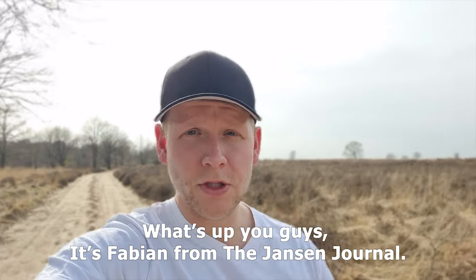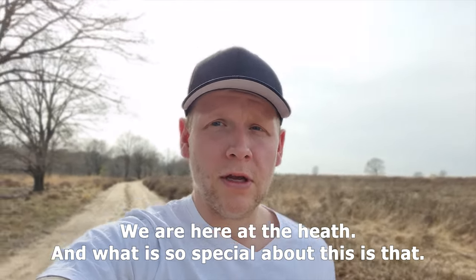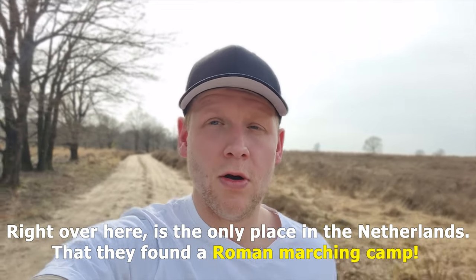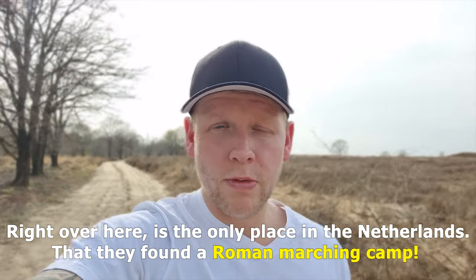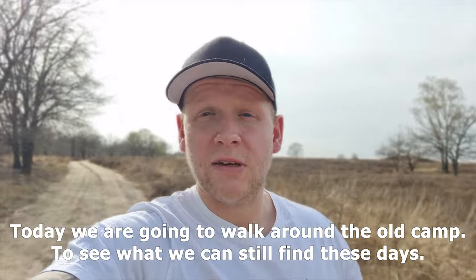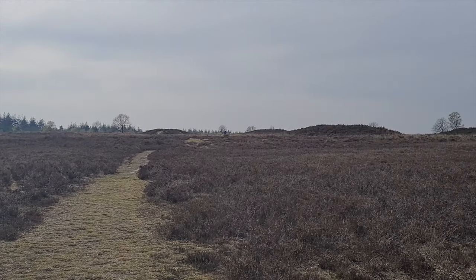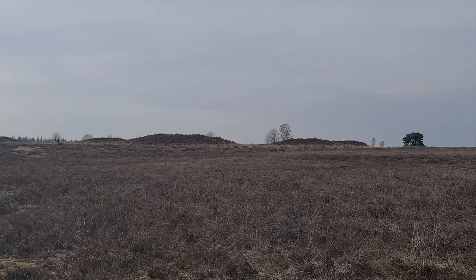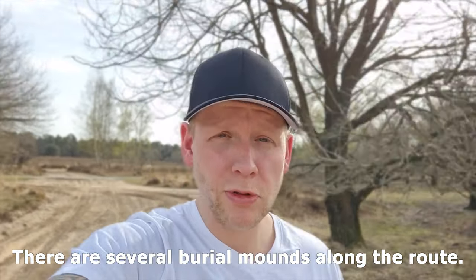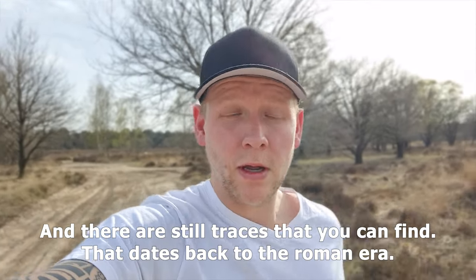What is up, you guys? It's Fabian from the Ons Journal, and today we are at AMLO on the heath. What's so special about this is that right over here is the only place in the Netherlands where they found a Roman marching camp. Today we're going to walk around the old Roman marching camp to see what you can still find these days. There are several burial mounds around the Roman route, and there are still a lot of traces that date back to the Roman era.